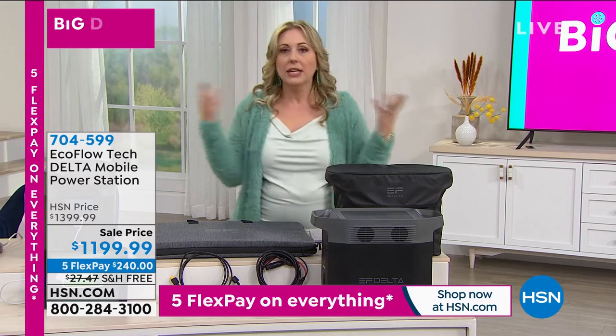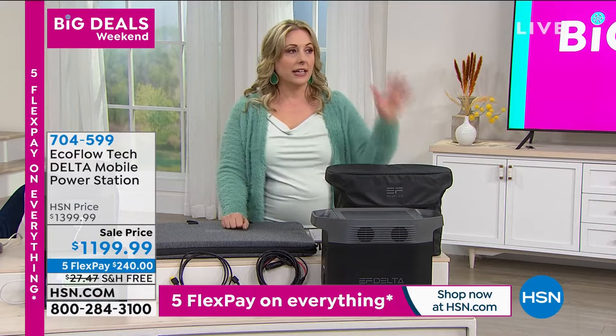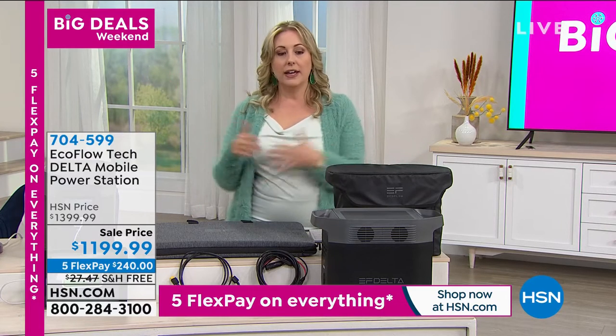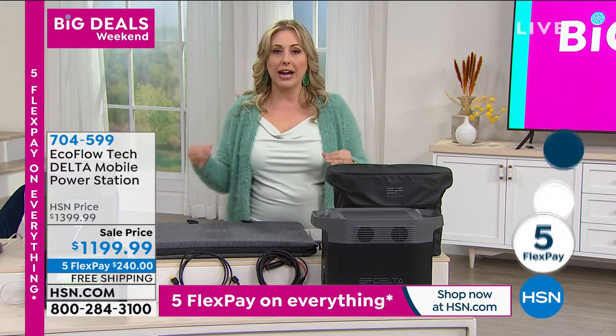Another hurricane coming in the other day. When is it going to end? We think about an emergency here, a fire here, a power outage there, flooding everything. We've got to think about getting power for our house.